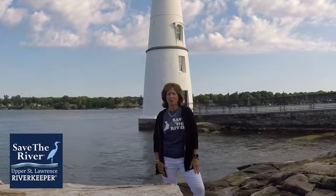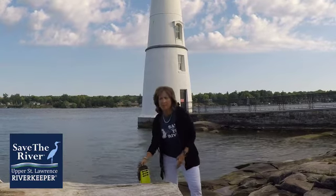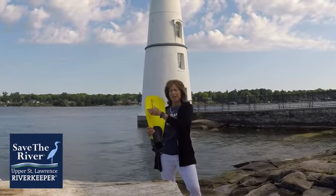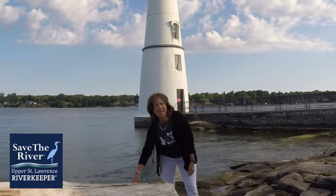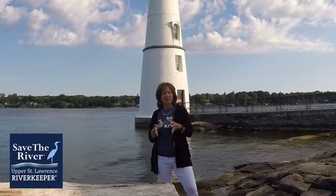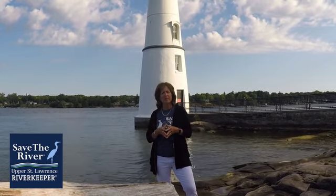Today we're going to talk about aquatic birds — they're extra special. They have webbed feet to help them swim, providing a bigger surface so they can swim faster. They also have a special gland that secretes oil. This oil protects the bird, keeps them dry, and helps them preen, which means to clean. In cold weather, it also keeps them warmer.